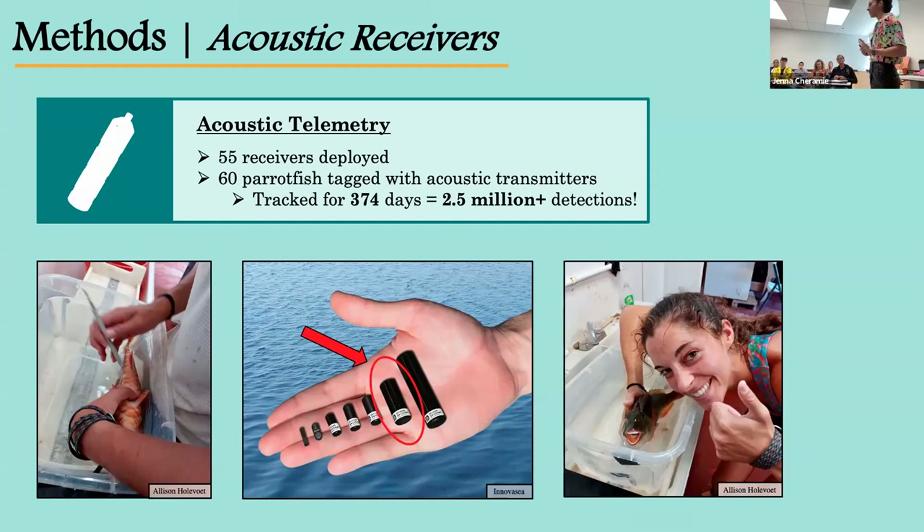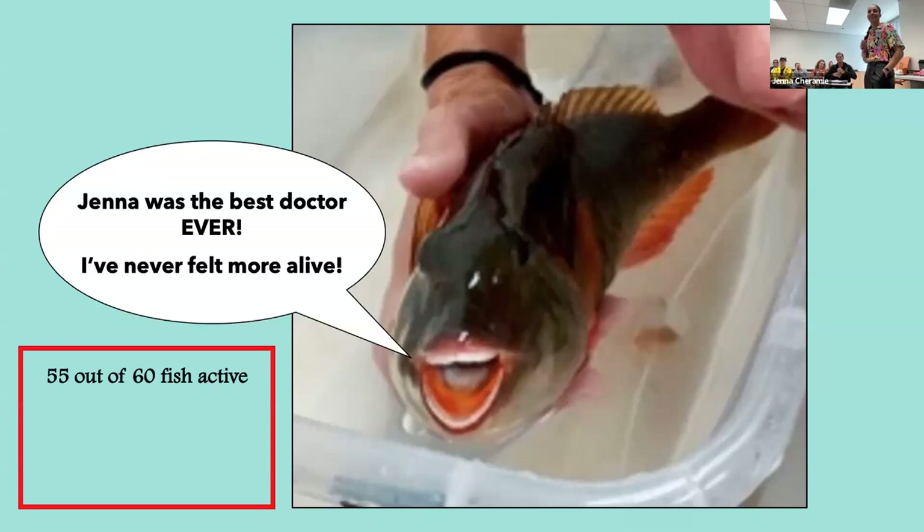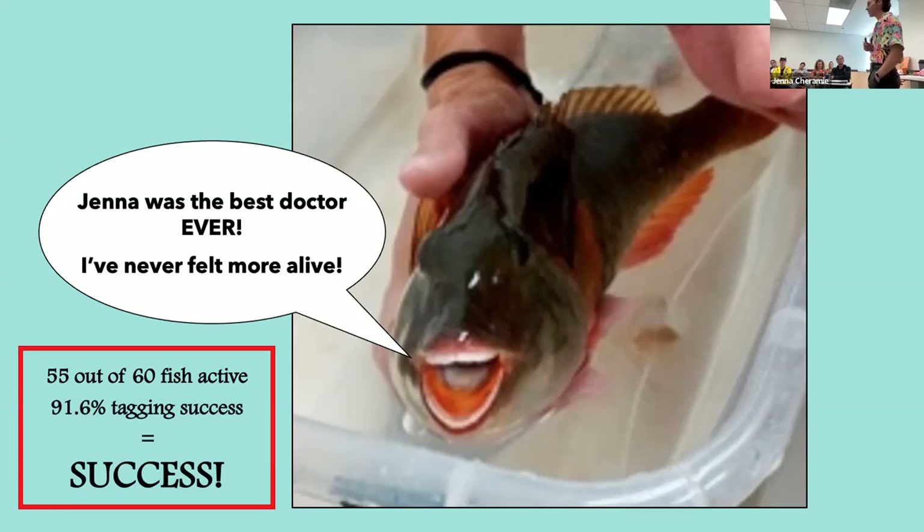From these data, I was able to get a general idea of fish movements throughout the study area, as well as calculate spawning site visitation frequency — how often these fish were visiting their spawning sites — and spawning site duration, meaning how long they spent within the vicinity of their spawning sites each day. The surgery went great, and I'm happy to report that at the official start of the project, 55 out of 60 tagged fish were active within the array — almost a 92% tag success rate.